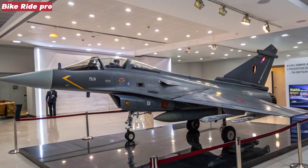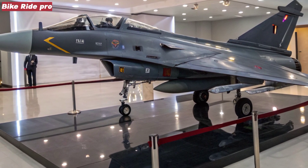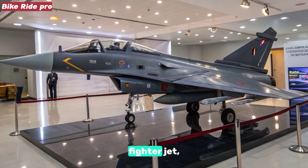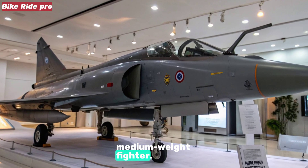Welcome to Bike Ride Pro. Today, we're taking a unique twist — instead of a bike, we're exploring India's advanced fighter jet, the 2025 HAL Tejas MK2, also known as the medium weight fighter.